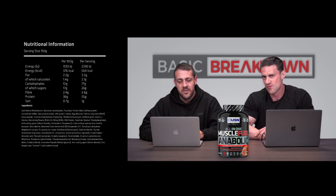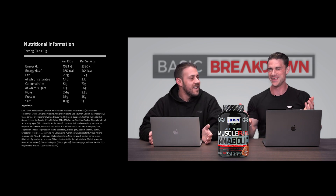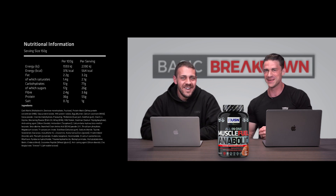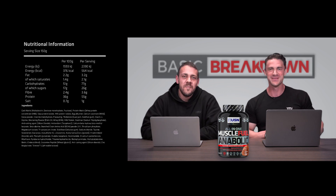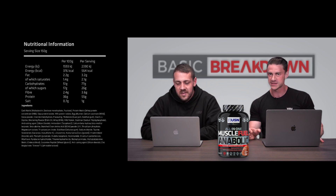The protein matrix includes whey protein concentrate, soy protein isolate, milk protein isolate, egg albumin, and calcium caseinate. That blend is not ideal post-workout, so we're caught between a rock and a hard place — the protein blend is perfect for during-the-day use, while the carb blend is perfect for post-workout use.